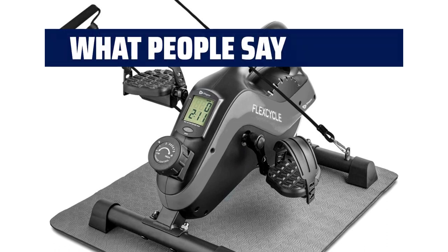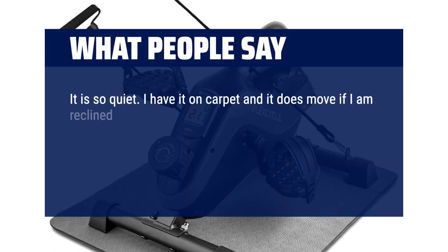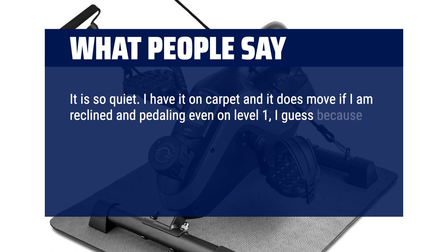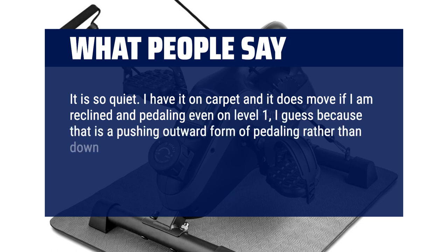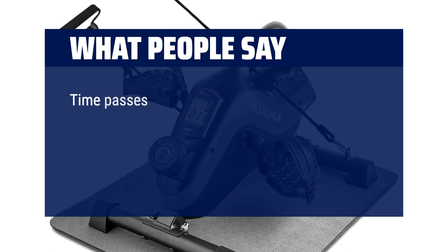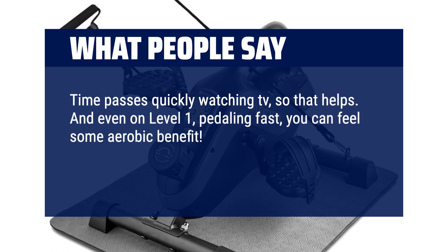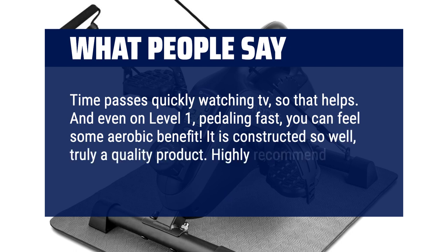What people say: It is so quiet. I have it on carpet and it does move if I am reclined and pedaling even on level 1, I guess because that is a pushing outward form of pedaling rather than down, so I need to stabilize it better. It fits great under the coffee table out of the way too. Time passes quickly watching TV, so that helps. And even on level 1, pedaling fast, you can feel some aerobic benefit. It is constructed so well — truly a quality product. Highly recommend.